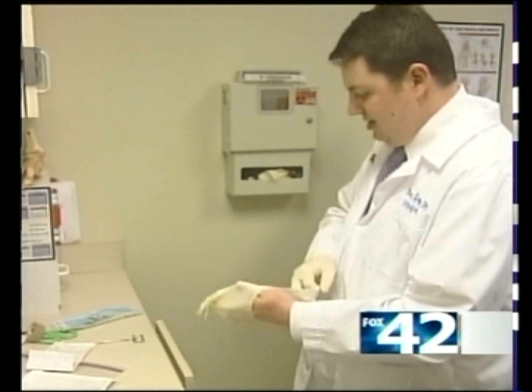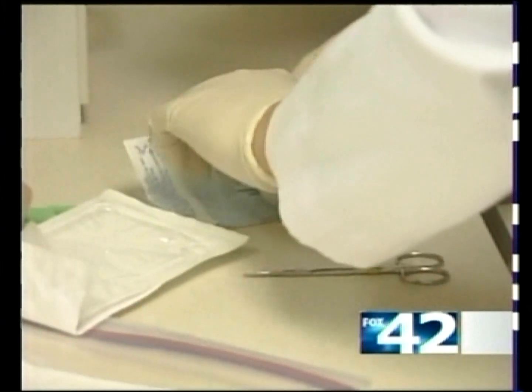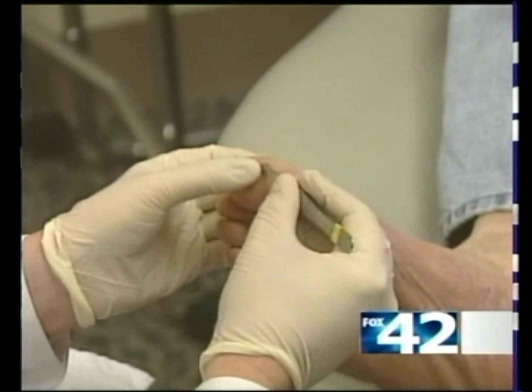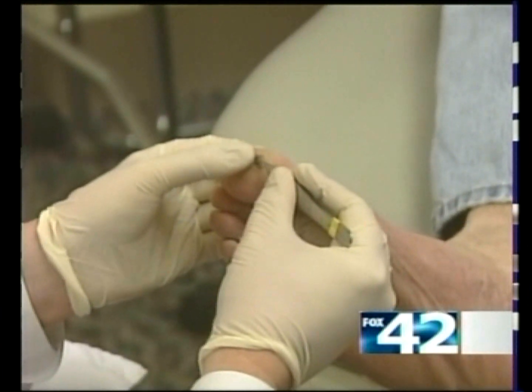In some cases foot ulcers require amputation, but a new procedure called Dermagraft gives patients a greater chance to avoid amputation. It's harvested from neonatal foreskin and has very rich growth factors and fibroblasts — everything that normal skin uses to heal. Podiatrist Brad Koppel recommends the procedure not only to save your little piggies but also your piggy bank. Insurance companies cover it for up to eight applications. The whole process takes approximately five minutes — it's very quick and easy.